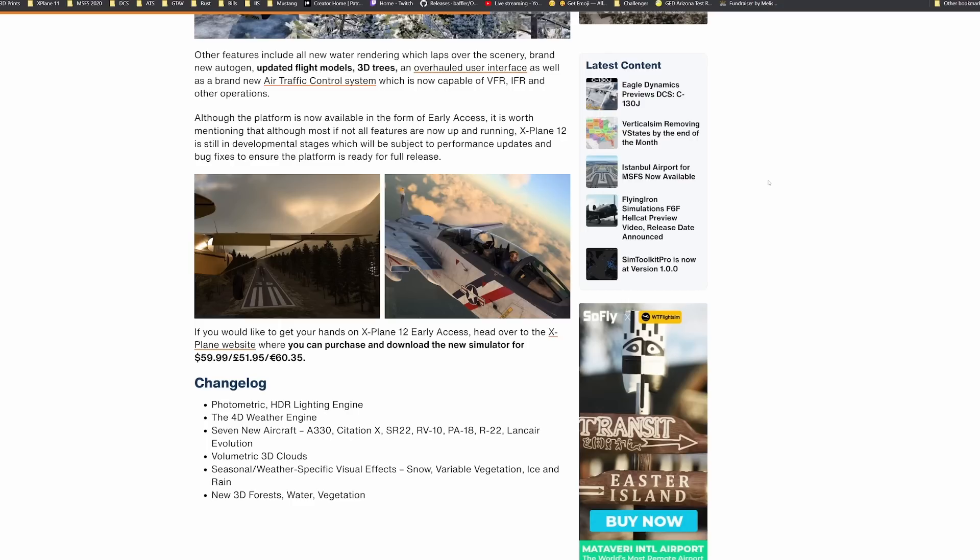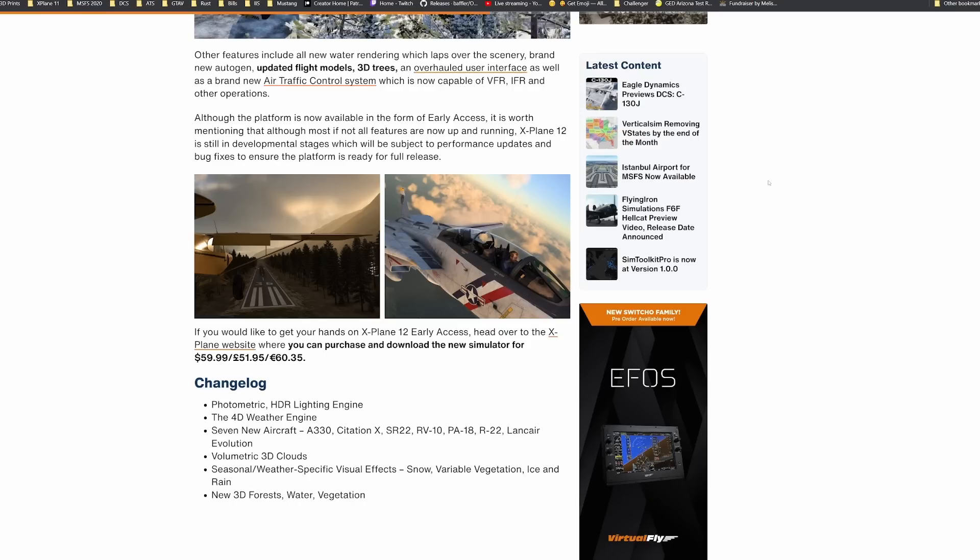There are many rumors spinning about X-Plane 12 and what is yet to come — some of them could even be right down to possible satellite imagery or something equivalent to that. There's a lot more to discuss when it comes to X-Plane 12, so stay tuned.